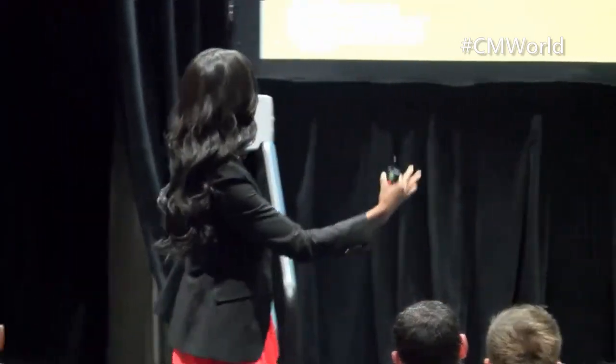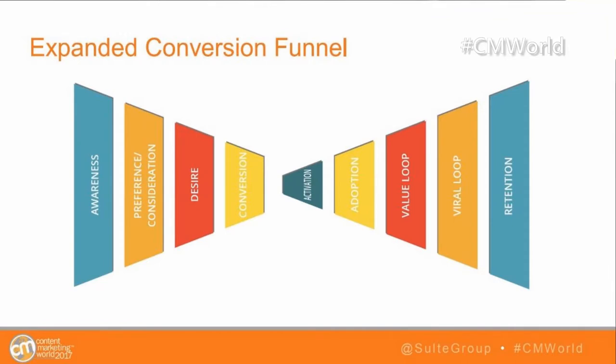So this sideways funnel — it's flipped sideways so it all fits on one screen. This is what we're calling our expanded conversion funnel. The first part is the regular conversion funnel you're used to seeing. The second part is now our new job as marketers — making sure the consumer has a delightful experience. We're going to talk about activation, adoption, and the value loop: is the customer unlocking value at critical points throughout using your product, one year, two, three, four, five years in?